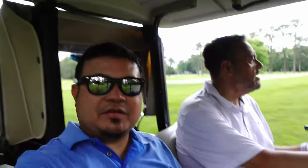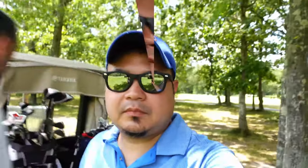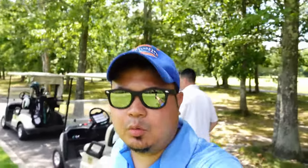What do you think, Jeff? Nice course, beautiful day here — oh yeah, definitely a treat being out here. All right guys, more to come!